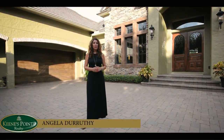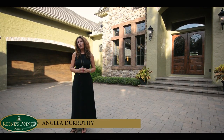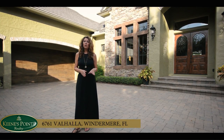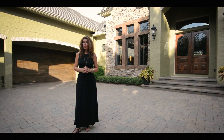Hi, I'm Angela DeRuthi with Keens Point Realty. Today we're going to show you the house located at 6761 Valhalla Way, located in Keens Point, Florida.